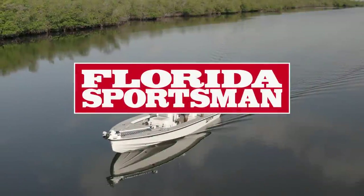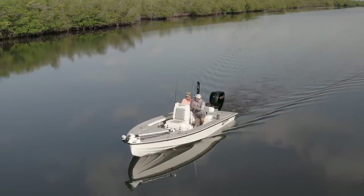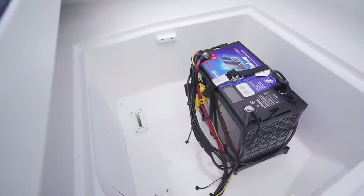Make sure to join us next week on Florida Sportsman Best Boat as we take a look at the Tarpon 19, lithium battery technology from Lithium Pro, and the Contender 44CB.